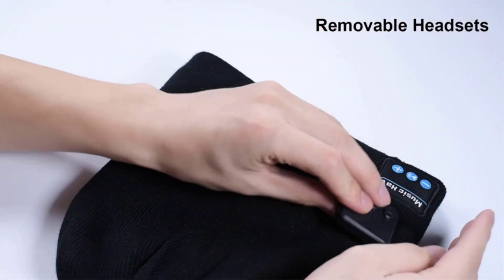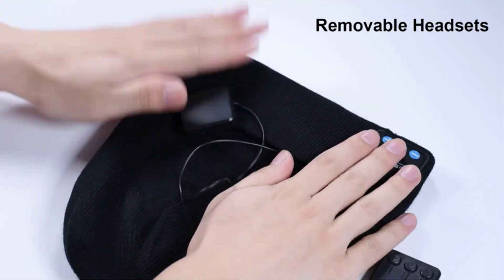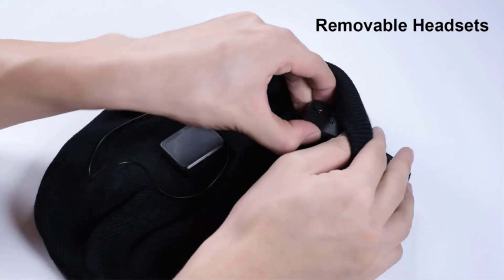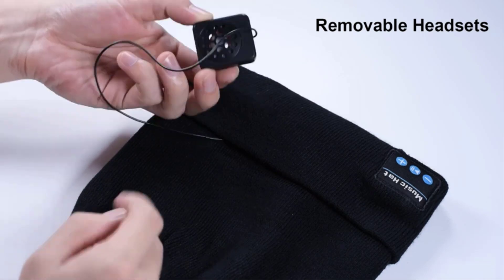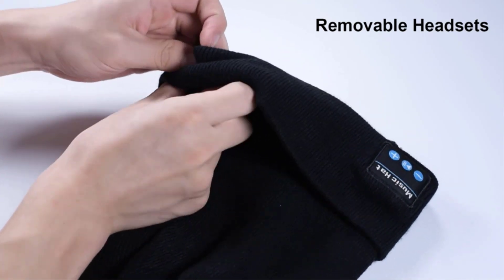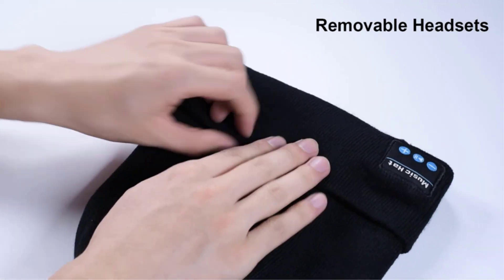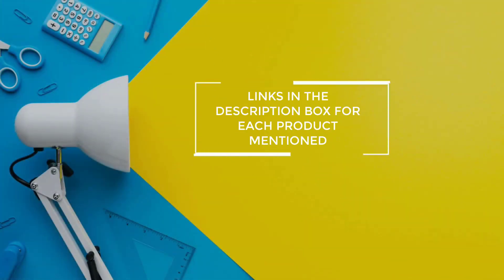With wearable technology becoming increasingly popular, there is now a plethora of gift ideas available that you might never have dreamed of before. There are many products available to choose from — Bluetooth beanies, each with different characteristics, benefits, and prices. To help you make an informed decision, I did extensive research, read tons of reviews, and compiled a list of the best Bluetooth beanies from reputable brands. After much research, I found these products very helpful for people like you. If you want to know about the price and other information, be sure to check the description. So without any further delay, let's jump into the video.